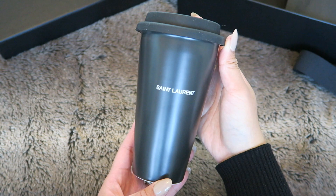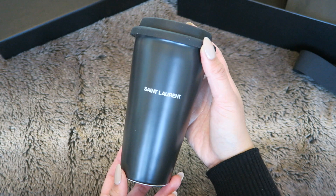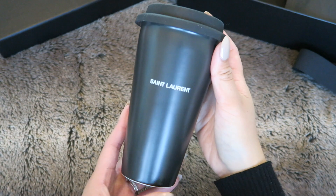Here is what I purchased on the YSL website — it's listed as the coffee mug in ceramic and it retails for $95. I actually posted this on my TikTok and a lot of people commented that this was $65, $75, $85, or $90 before, so this did undergo a price increase.